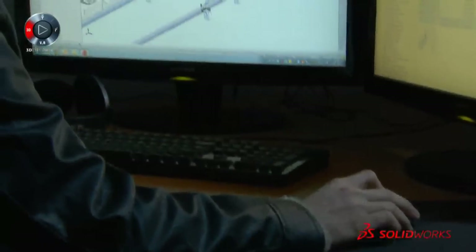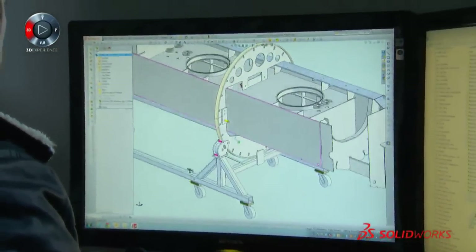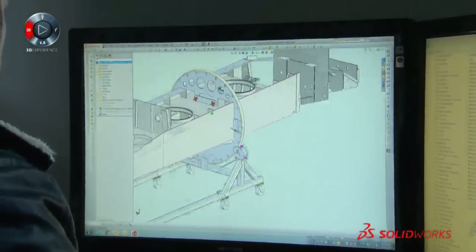The 3D environment really helped us to do it right the first time. It didn't depend so much on the engineer to be able to keep the 3D model in his head. It was actually right there, helping keep the vision of the project on track.